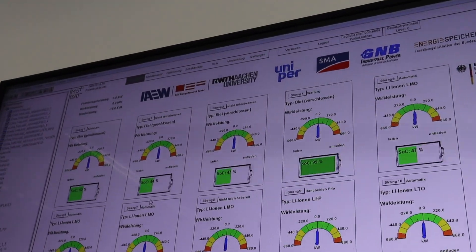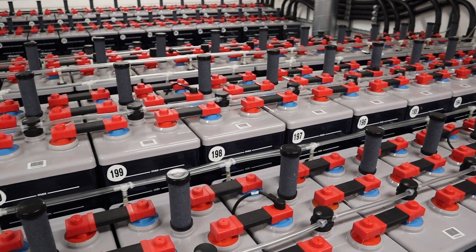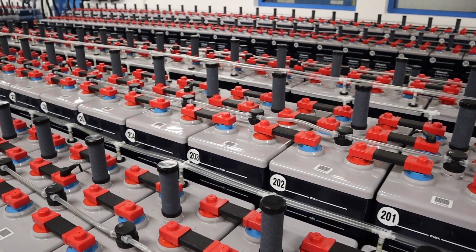The battery you can see around me here delivers up to 1.2 megawatts to the grid. It is built from 600 battery cells with 2,300 ampere hours each. 300 of them are connected in series, so we go with 600 volt DC to the DC-AC converters, and in total the battery capacity here is about 1.5 megawatt hours.